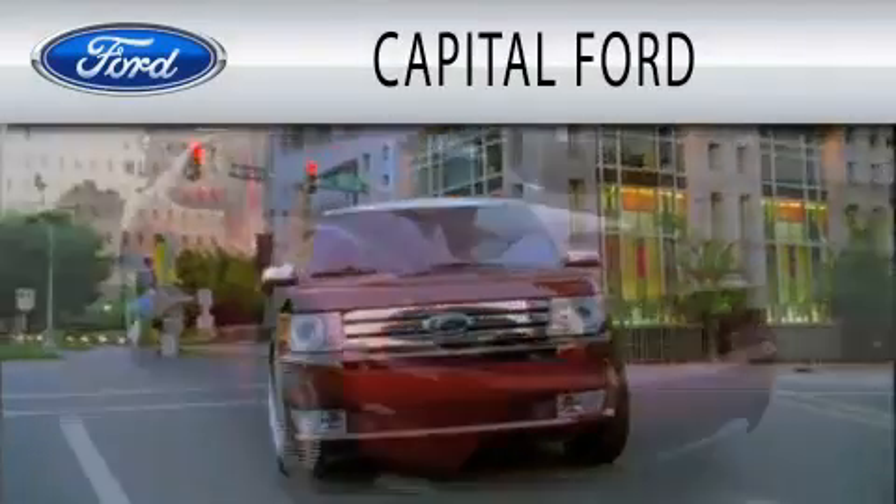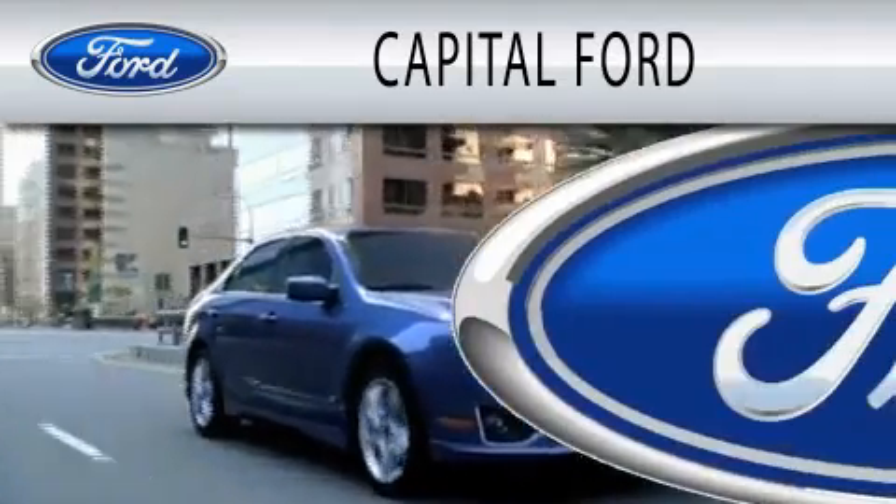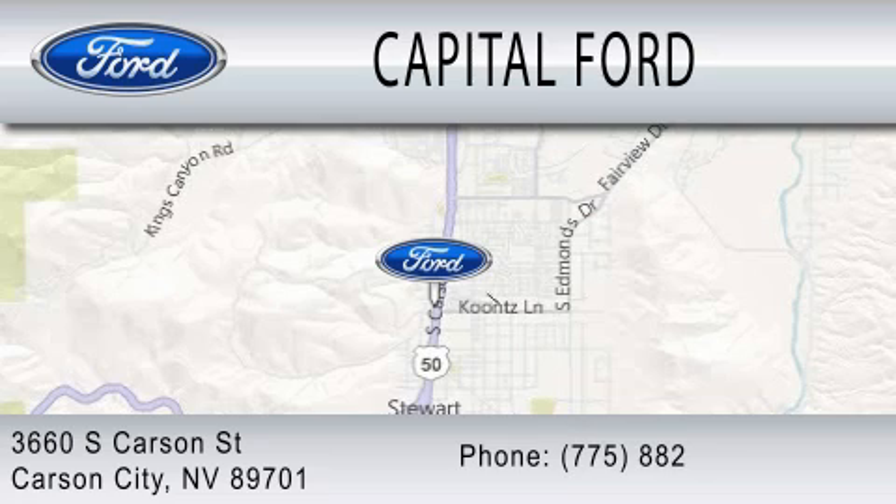Capital Ford is dedicated to doing everything possible to ensure that the experience you have selecting your next vehicle is as pleasant as possible. We are located at 3660 South Carson Street in Carson.